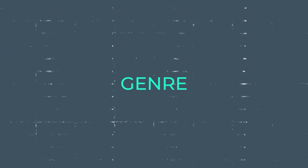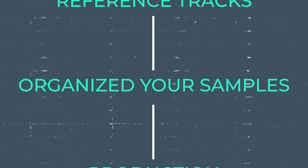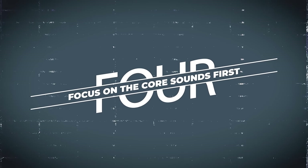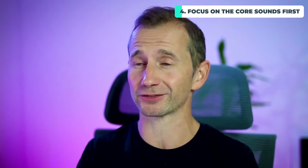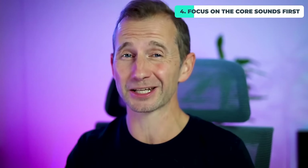So my next tip: you've got your genre, you've got your reference tracks, you've organized your samples from a couple of select sample packs. The next stage is the actual production. What I recommend is focusing on the core three or four sounds first. If you think of a song, there might be 90 to 100 different tracks when you factor in all the layers and effects — but unless you get those core three or four sounds right first, none of the other sounds actually matter.